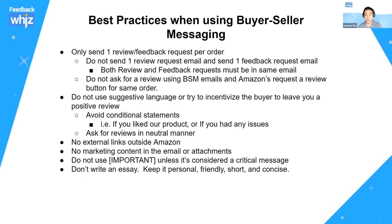You can also still use the 'important' tag to send critical messages if you're selling an item that requires product customization or something necessary for them to receive the product. And if you want reviews and were using buyer-seller messaging before but are now restricted, you can use the Request Review button for feedback and reviews. Now let me go over best practices: the most important thing is to only send one review or feedback request per order — don't send a separate review request email and a separate feedback request email. Keep them in the same email.